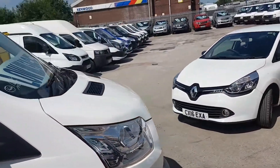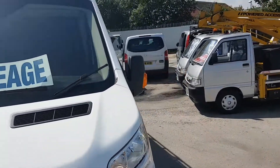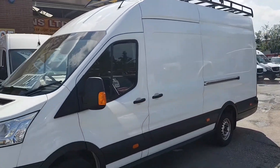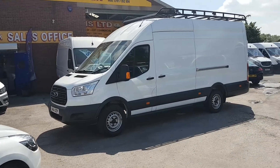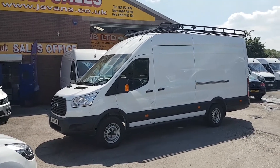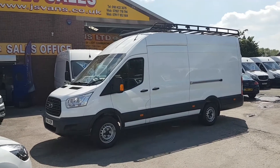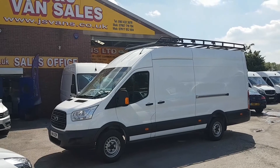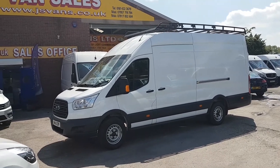This vehicle comes with the free JS Vans mega offer. We're the only van dealer in the north west to offer the free mega offer on all our vehicles at the screen price. It also still has some manufacturer's Ford warranty remaining. Lots more vehicles on the website at www.jsvans.co.uk — open seven days. Thanks for watching the video.